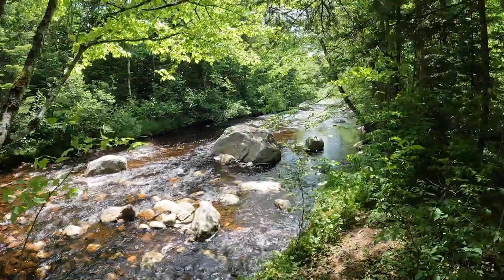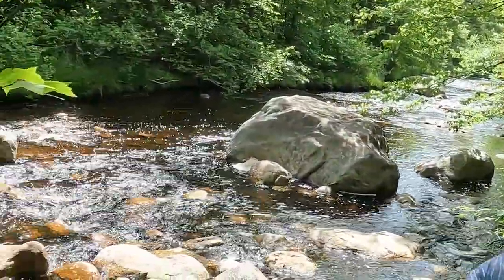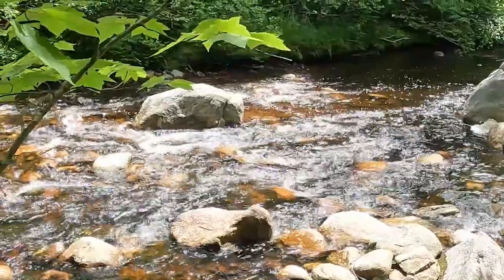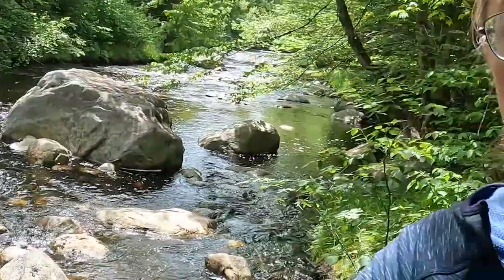I took a little stroll down from our campsite and came down by the stream that is running behind our campsite just downhill. It's beautiful. It is a gorgeous day today.